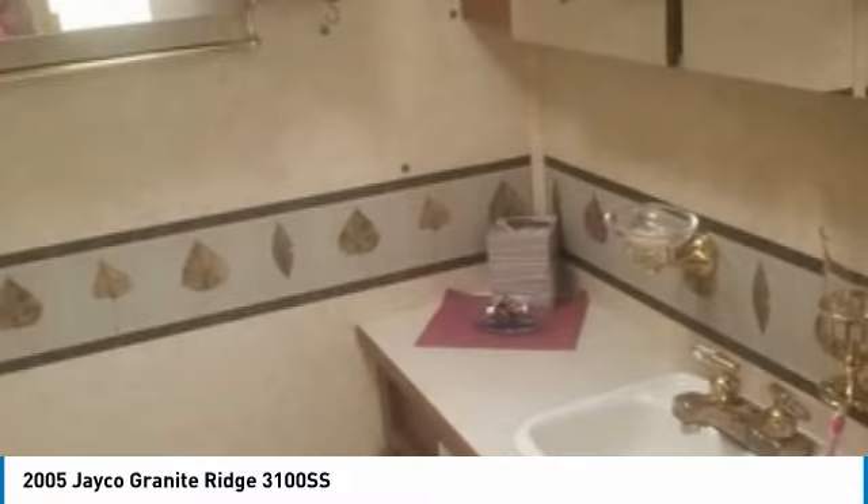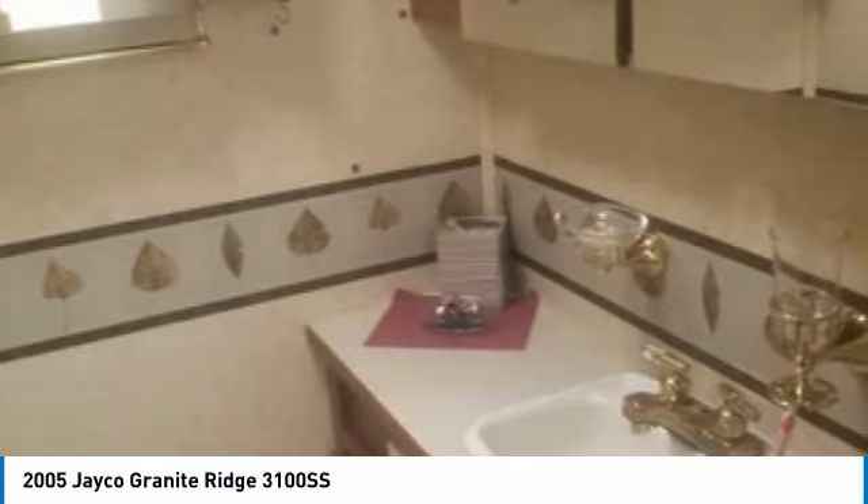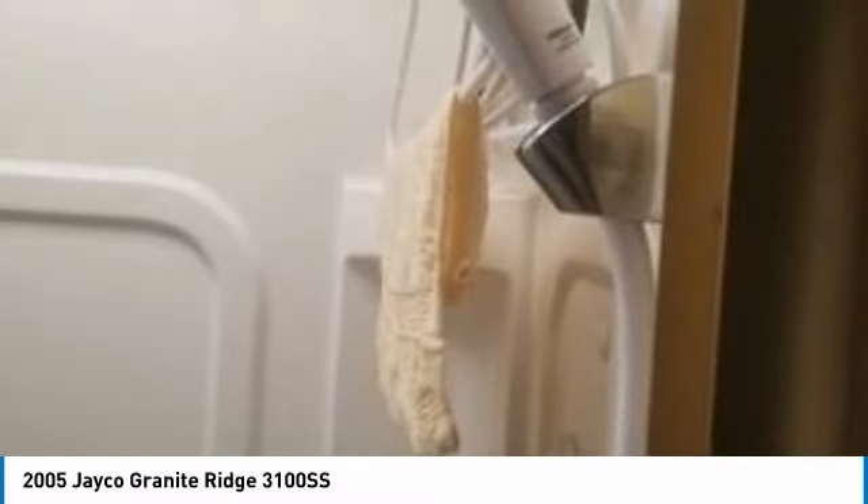Other advantages include refrigerator and hot water heater that run on propane, electric heat and AC in good working order, a generator with low hours, converter, entertainment center, backup camera, bike rack, and plenty of storage space. This 2005 Jayco Granite Class C RV has been very well maintained — there are no leaks or water damage, and everything works as it should.